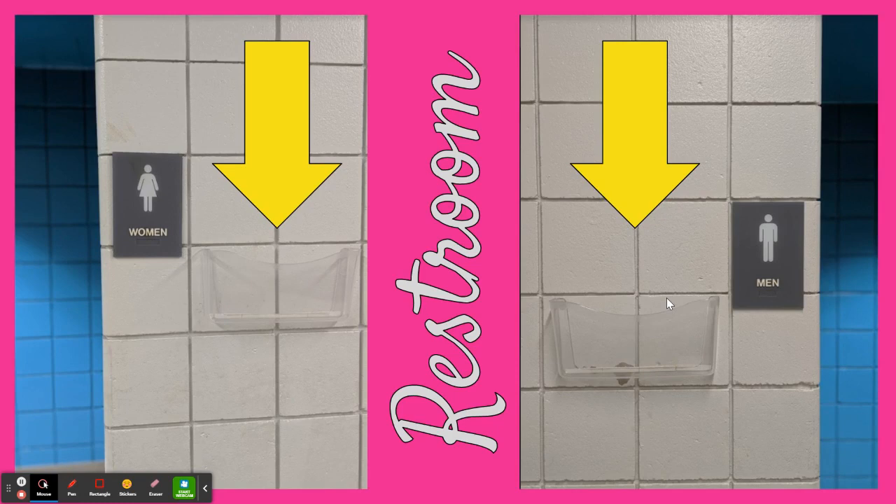Here is an example of outside of our restrooms. Outside of every restroom is a clear container where you will place your hall pass while you are using the restroom. This helps keep your pass clean and dry. When you are finished using the restroom, you will simply take your pass out of the container and head back to your class.